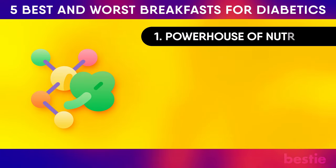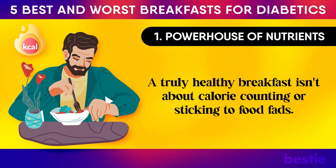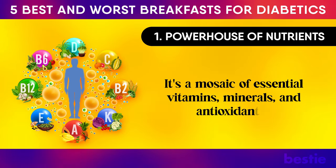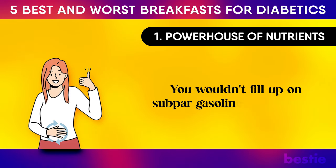A truly healthy breakfast isn't about calorie counting or sticking to food fads. It's a mosaic of essential vitamins, minerals and antioxidants. Think of it like your car's first tank of fuel for a long journey — you wouldn't fill up on subpar gasoline, would you?